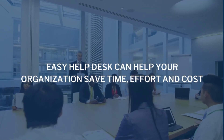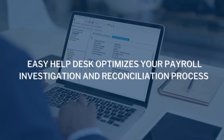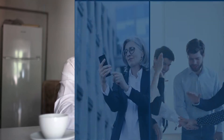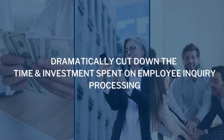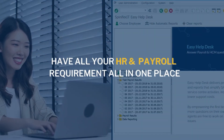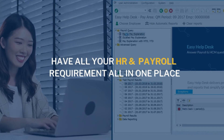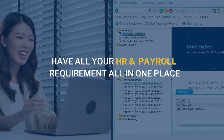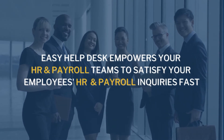Easy Help Desk can help your organisation save time, effort, and cost by optimising your payroll investigation and reconciliation process. With Easy Help Desk in place, Spinifex IT customers will be able to dramatically cut down the time and investment spent on employee inquiry processing. By having all your payroll data in one place, Easy Help Desk can easily provide an overview of your employees' pay information, leave, W-2 information, and more. Empower your HR and payroll team to provide the right answers to your employees fast.